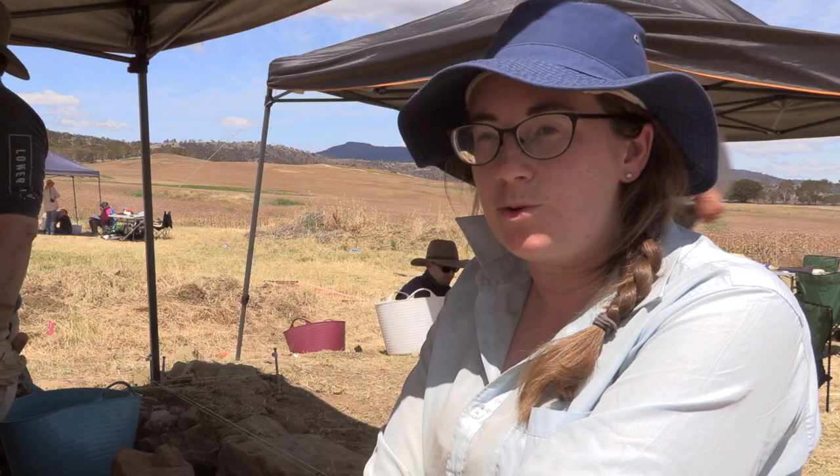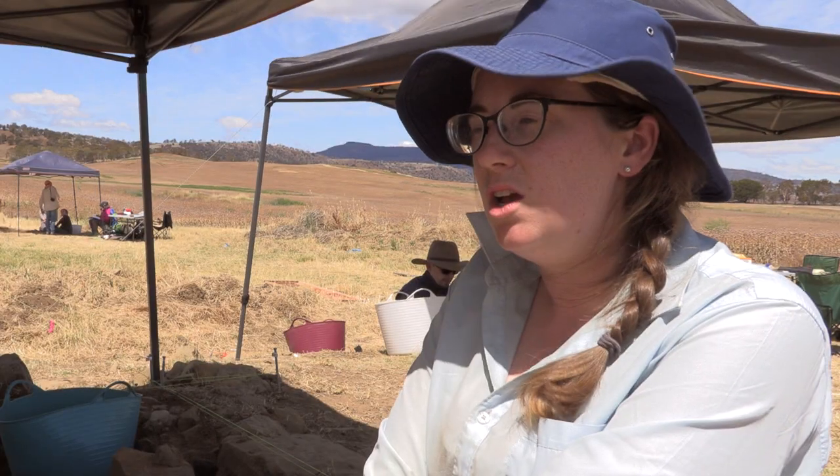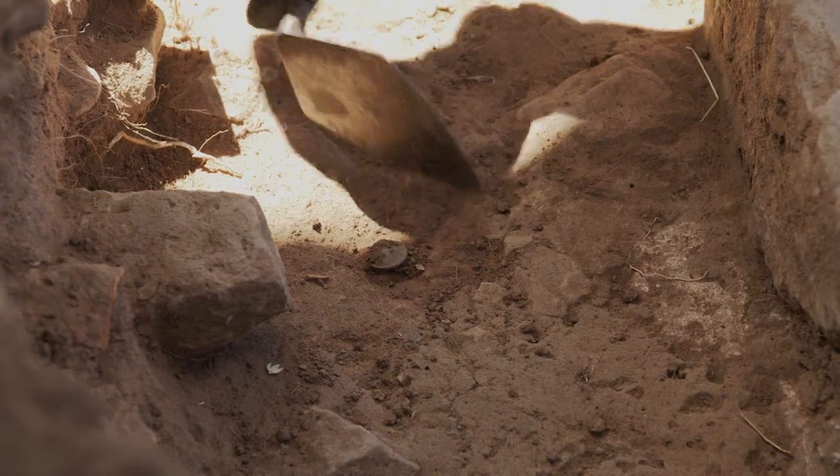We've been finding little small pieces of ceramic and glass, a little bit of metal, and quite a few sheep bones as well. So they would have just been background artifacts — the rubbish that these people threw away — rather than whole vessels.